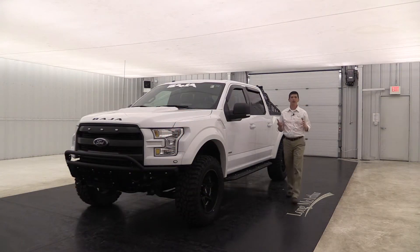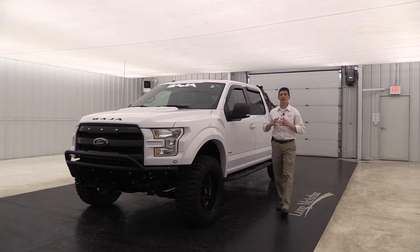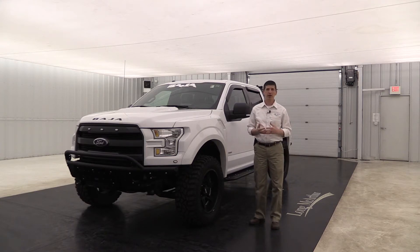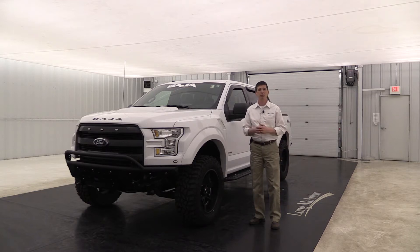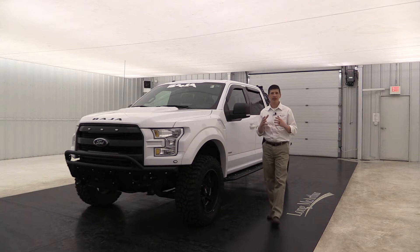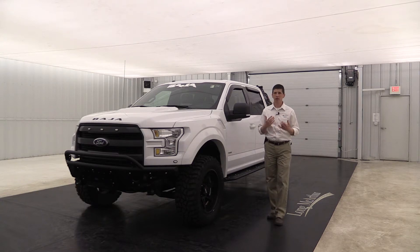Now you might be asking, what's a Baja? Well in 2015 when the new Baja F-150 came out, the Raptor wasn't going to be available for a couple of years. So Waldoch decided to put one to the market that's going to be like a Raptor for people that want to buy that type of vehicle. They only made it for a couple of years — 2015 and 2016.